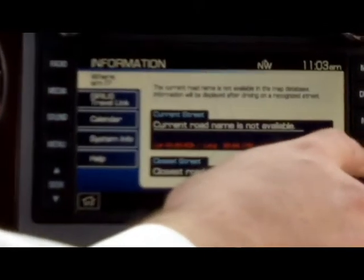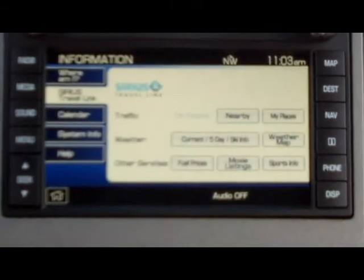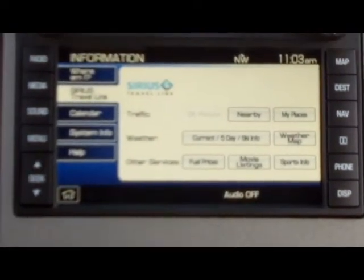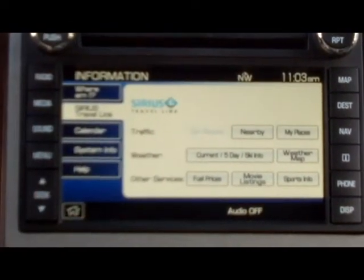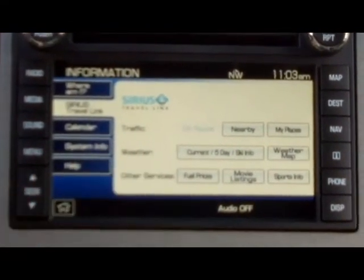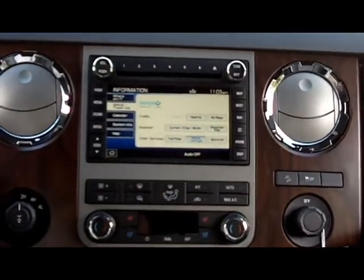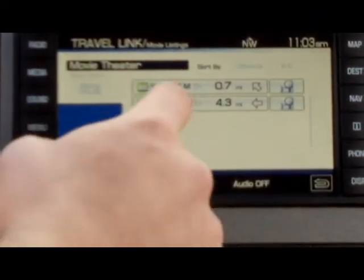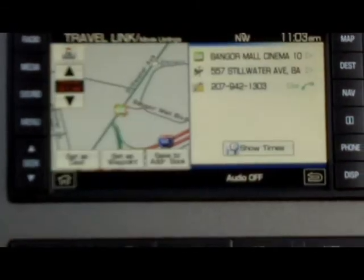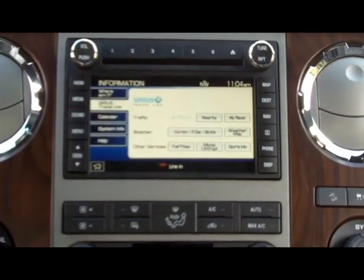Also on the Sony navigation system you can check your current location. With Sirius Travel Link, you can set up your own favorite places, check traffic nearby, and get your current weather forecast. One of the fun ones I like is the movie listings — if you're looking to go to a movie while you're in town, it brings up the local movie theaters nearest you and you can check out show times. You can see all the features available on the Sirius Travel Link.